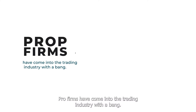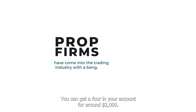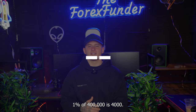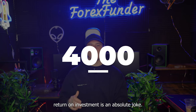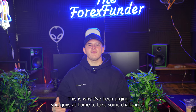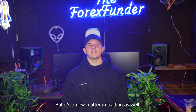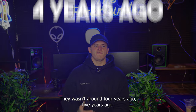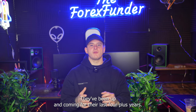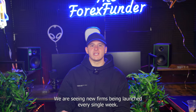Prop firms have come into the trading industry with a bang. You can get a 400k account for around $2,000 — and 1% of 400,000 is $4,000. The return on investment is an absolute joke. This is why I've been urging you guys at home to take prop firm challenges. It's the new meta in trading. They weren't around four or five years ago; they've been up and coming for the last three-plus years, and we are seeing new prop firms being launched every single week.